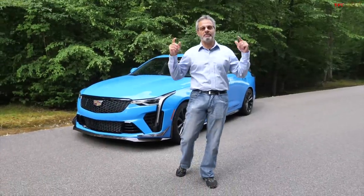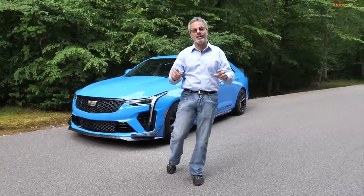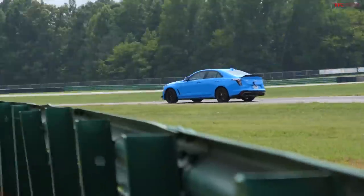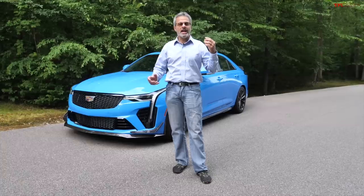Hey guys, Paul here at VIR, Virginia International Raceway with TFL Car, and we're checking out the brand new 2022 Cadillac CT4B Blackwing. This one in electric blue, and these cars are pretty incredible. We just went through the presentation of all the technical details — and let's use that word 'details.'